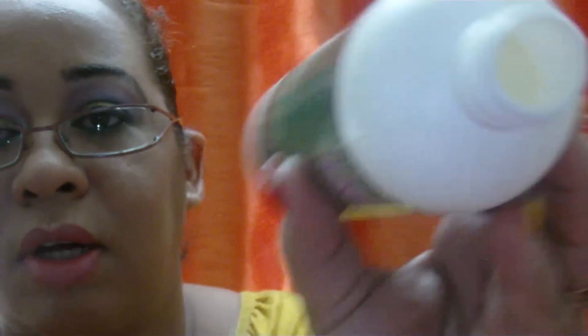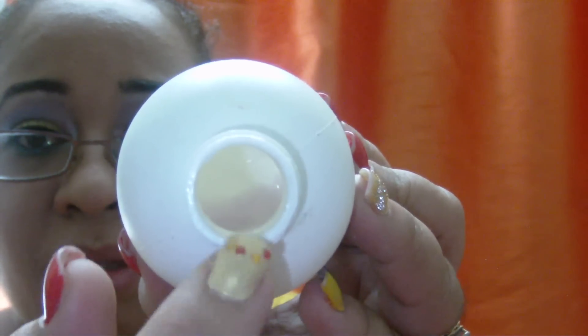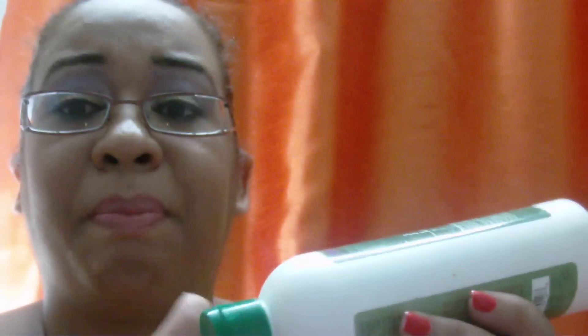Oh, I keep seeing something — I thought it was a shadow but there's still a little bit in there. That purple-pink thing you see — that's the product. It has a berry smell.